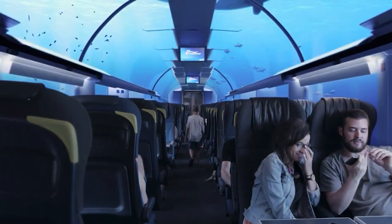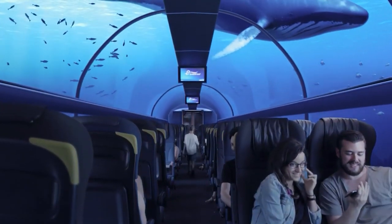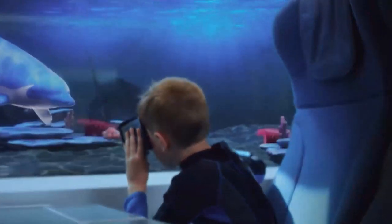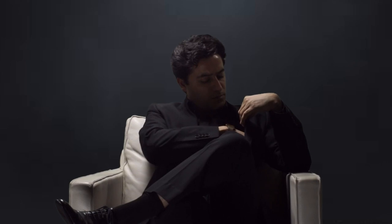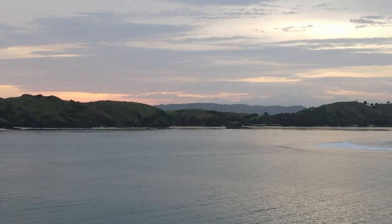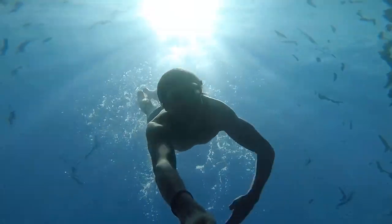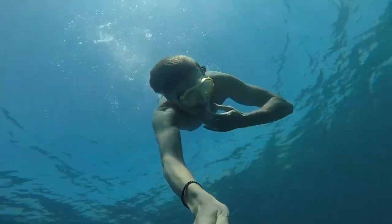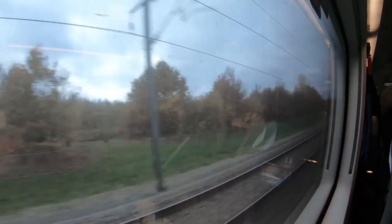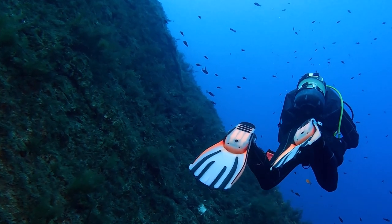Now, it's time to delve into the mesmerizing undersea world of the Channel Tunnel. As we glide beneath the waves, let's uncover some incredible trivia. The deepest point of the tunnel is about 246 feet below sea level — that's deeper than most recreational scuba diving depths. Imagine this: as you're comfortably seated aboard the Eurostar, you're descending into an undersea world even deeper than most recreational scuba diving depths.